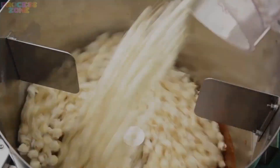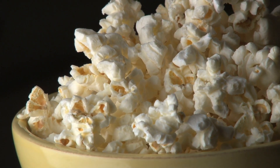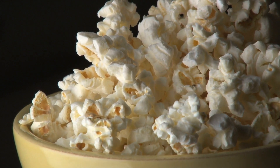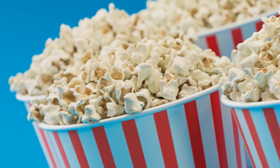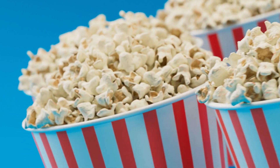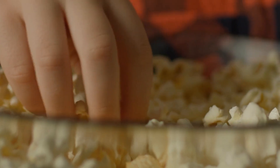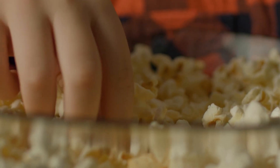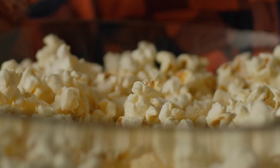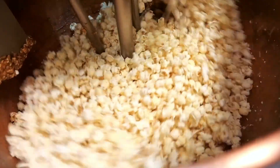Now comes the moment of transformation — the popping. In large-scale operations, popping is carried out in batch or continuous poppers. These machines apply uniform heat through oil or hot air, rapidly expanding the kernel as the moisture inside turns to steam. The internal pressure builds until the shell ruptures, causing the starch to puff out and cool instantly. Different plants use either hot oil popping for traditional flavor or air popping for healthier versions. The key is consistency — producing large volumes of fully popped, fluffy kernels without burning or leaving unpopped duds.